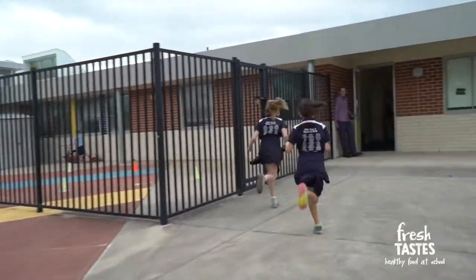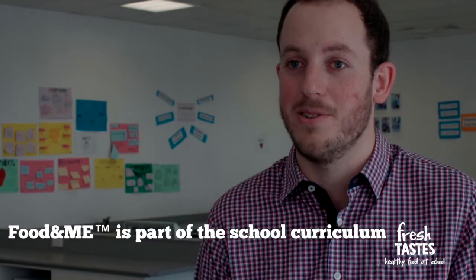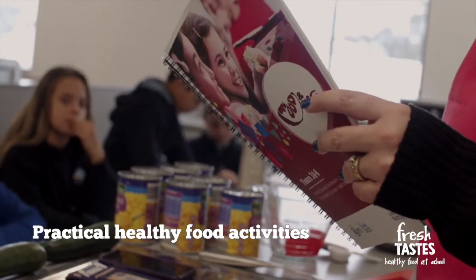Here at Kingston Smith School, the Food and Me resources are a valued and integral part of the primary school curriculum. The learning in the classroom is fun and engaging, with strong links to practical healthy food activities.